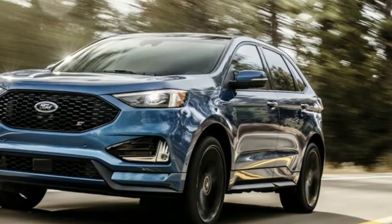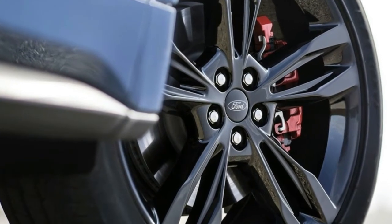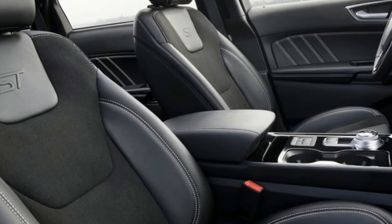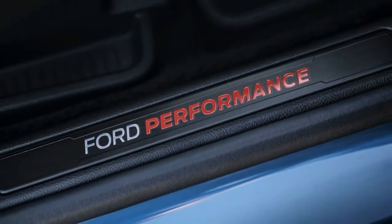The standard 2.0-liter EcoBoost underneath puts out 5 more horsepower, for 250 horsepower total — we're assuming that's on the same 93 octane the current Edge uses to get its 245 horsepower — and returns better, but undisclosed, gas mileage.